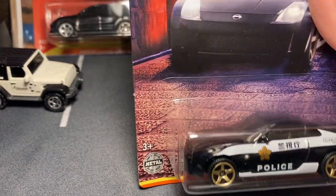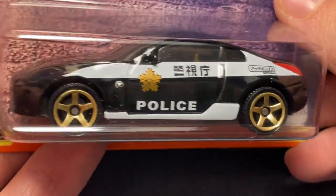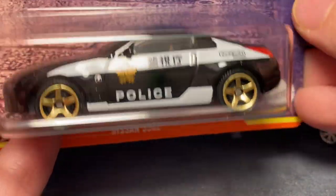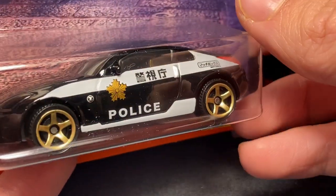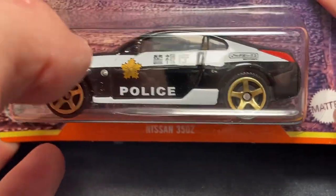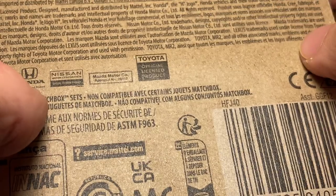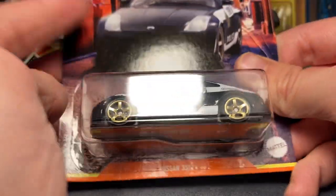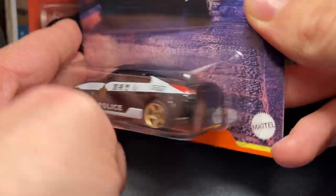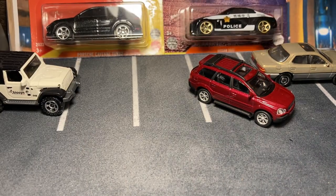Speaking of the Japan series, we have the Nissan Z — which I presume is still the retooled version. I don't know why they'd ever bring back the more accurate one, but at least it still has an interior. I love this livery — this is the third vehicle to sport the Japanese police livery. It's not the most accurate but I really like it, and the gold rims on here are perfect. This is probably my favorite of the Japanese police livery vehicles.